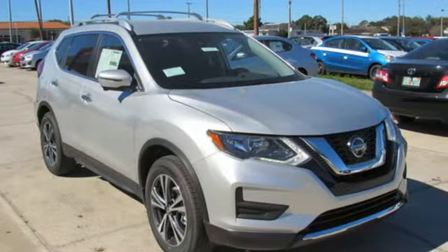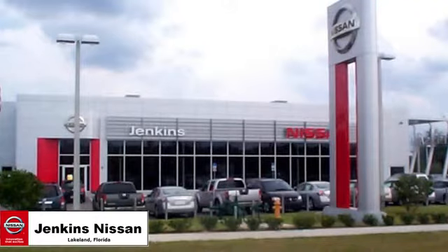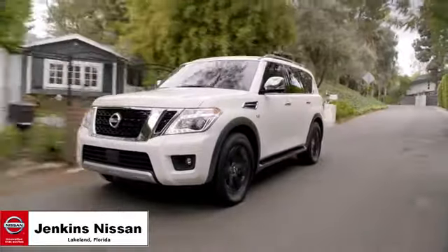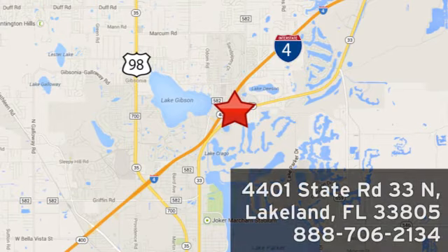Nissan, built for the human race. Experience it for yourself today. Jenkins Nissan, where the deals are real. Visit us in person at 4401 State Road 33 North in Lakeland, Florida.